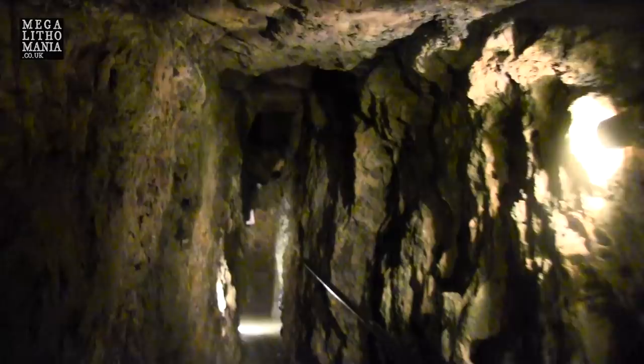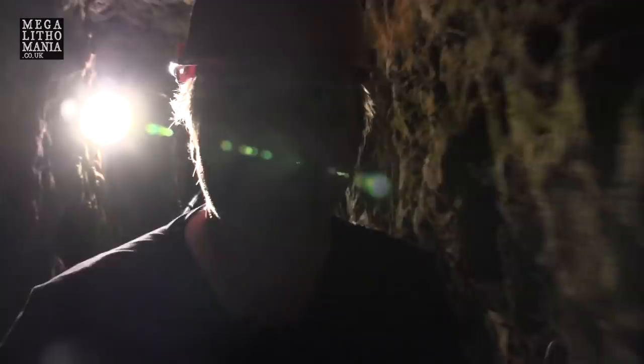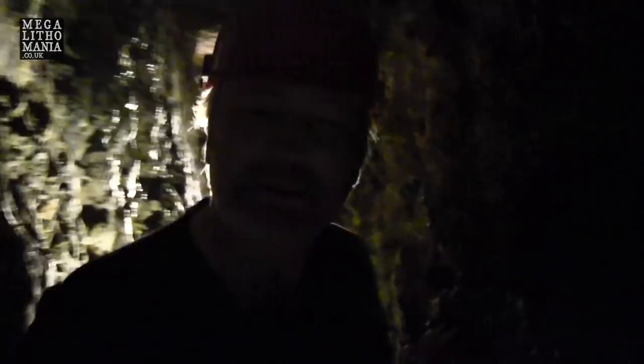Although only 200 metres is open to the public, there are actually five miles of tunnels throughout the whole place. Imagine how much that is. Just what I've seen here is impressive — this is a couple of hundred metres. This really is a masterpiece of engineering, especially with the tools they had.